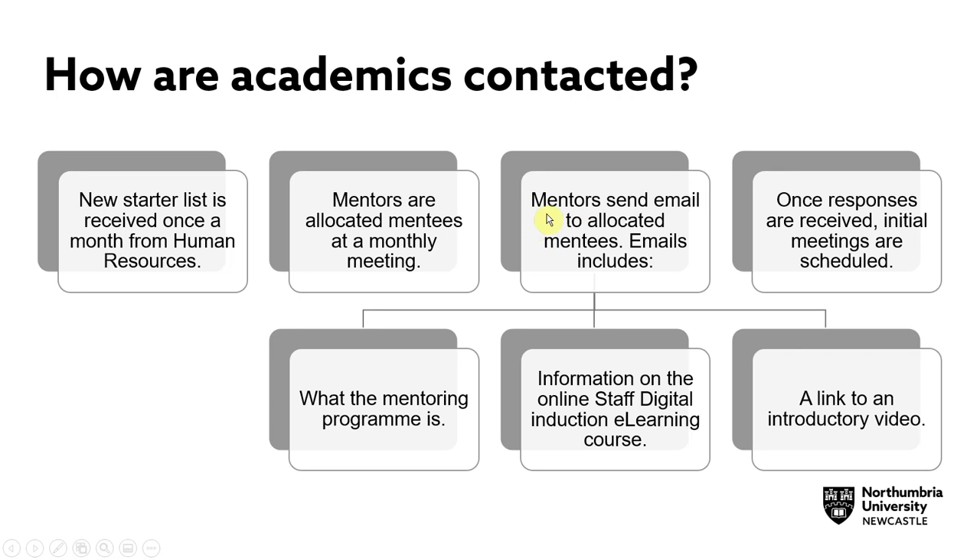These mentors then send an email to their allocated mentees. The email includes what the mentoring programme is, information on the online staff digital induction e-learning course, and a link to an introductory video. Once responses are received, initial meetings are scheduled between the mentors and their allocated mentees.